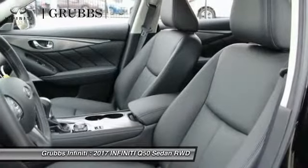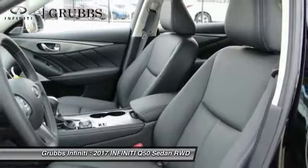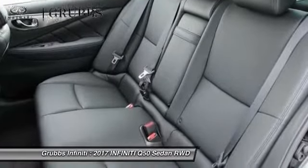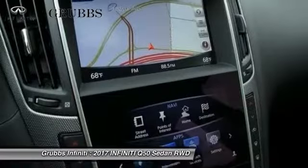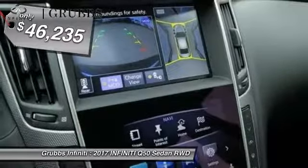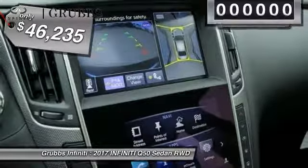The breathtaking performance of the Infiniti Q50's engine leaves nothing to be desired. The engine block is crafted out of aluminum alloy to help reduce weight and increase responsiveness, giving you incredible power and a truly thrilling drive — and is priced below $50,000.